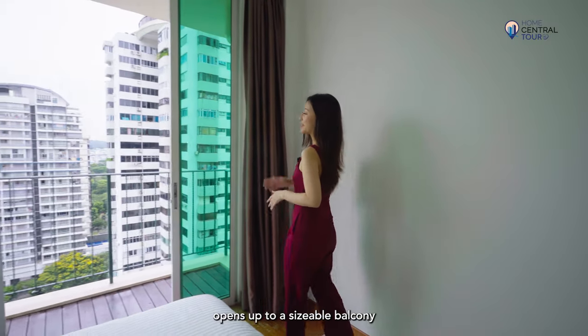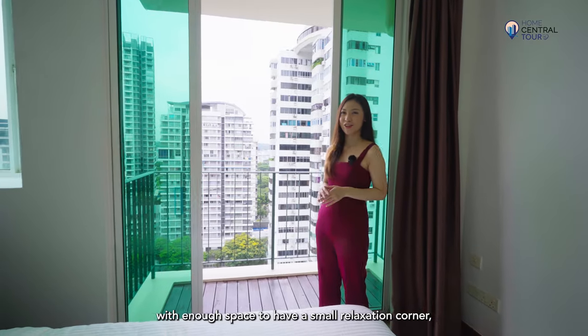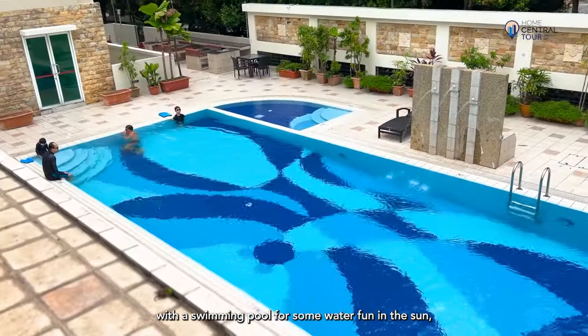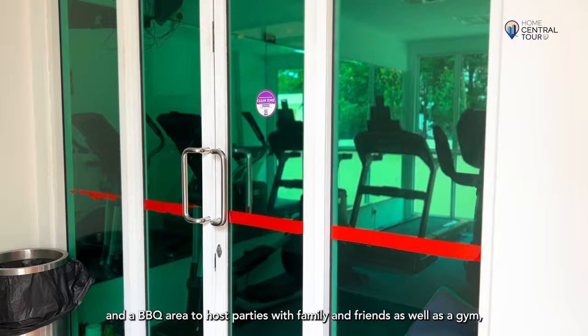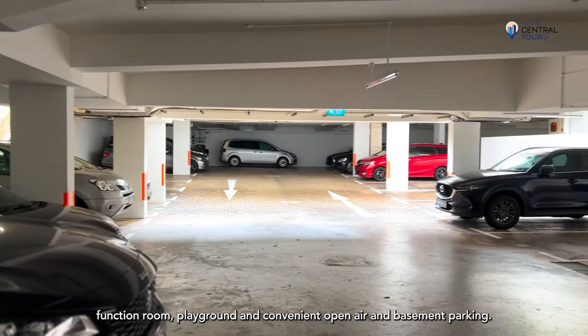Finally, the master bedroom opens up to a sizeable balcony with enough space to have a small relaxation corner or to air laundry. Papillon offers a good range of facilities, with a swimming pool for some water fun in the sun, a barbecue area to host parties with family and friends, as well as a gym, function room, playground, and convenient open-air and basement parking.